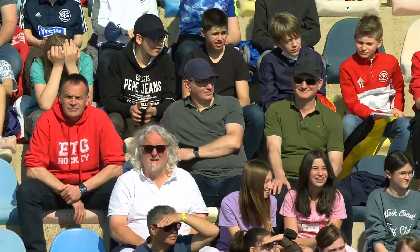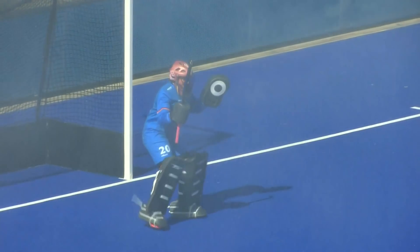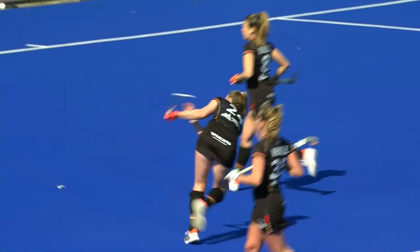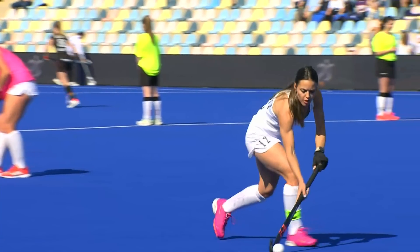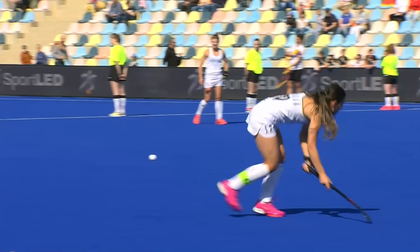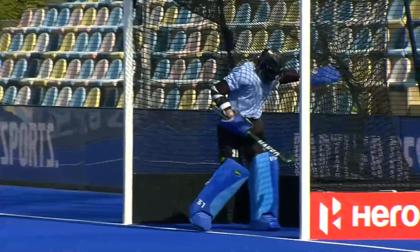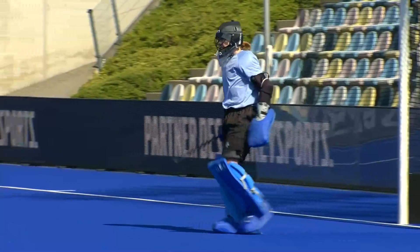Good afternoon and welcome to Mönchengladbach in the south west of Germany, just 40 kilometres from Düsseldorf and only a stone's throw from the Netherlands border for this FIH Pro League women's match. We're at the Veltins Hockey Park, the host venue for the 2006 Men's Hockey World Cup and the 2013 Women's Junior World Cup, amongst other events. As the world number five takes on the world number 15, it's Germany versus the United States of America. Bing is the USA goalkeeper who may well have a very busy afternoon.